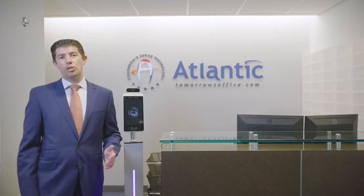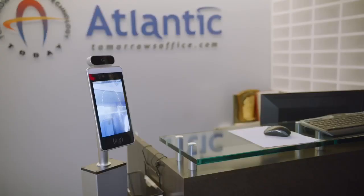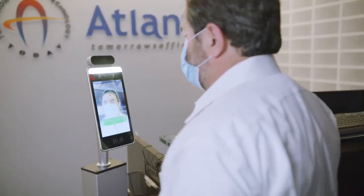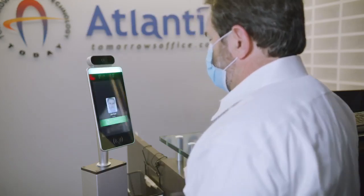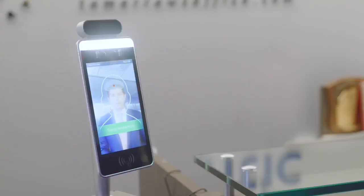Facial recognition can be turned on or turned off. As you can see here, it only takes seconds to register someone's temperature. The device can also be configured to make sure that you are wearing a mask.